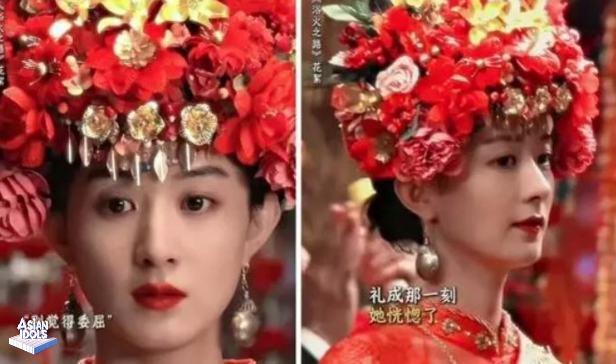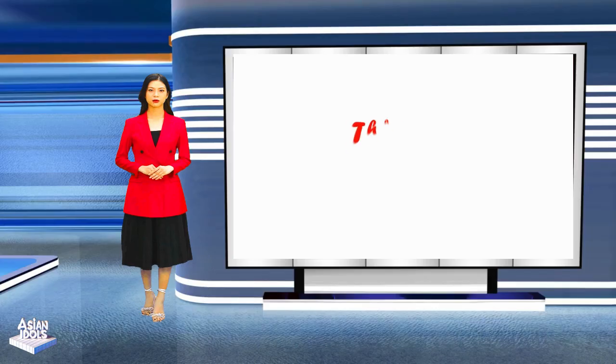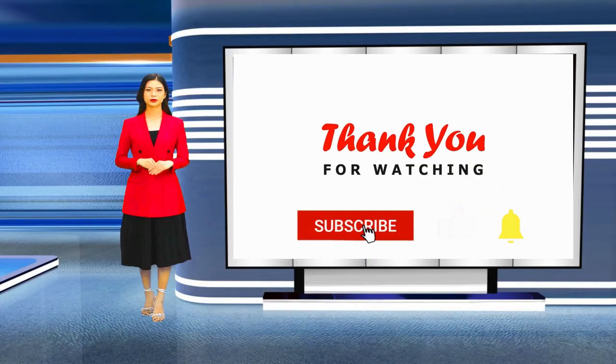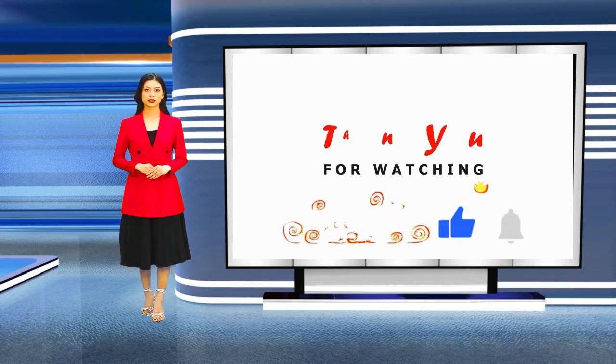What do you think about this? Don't forget to press the channel subscription button if this is the first time you watch a video on the channel.